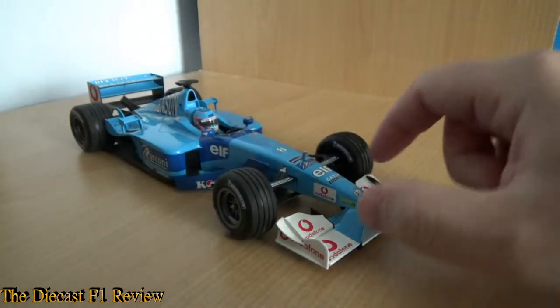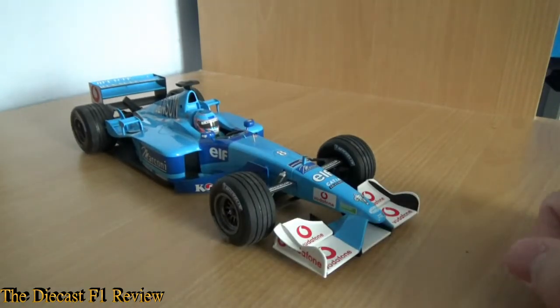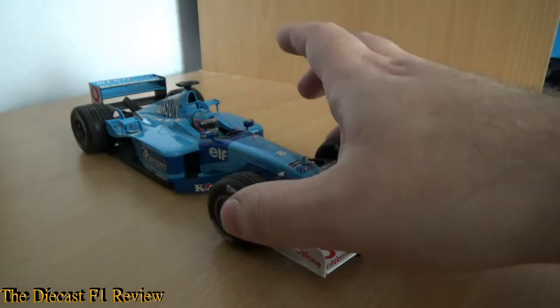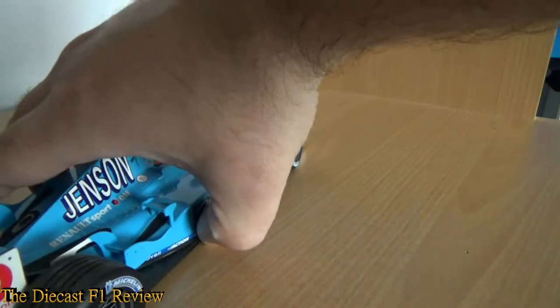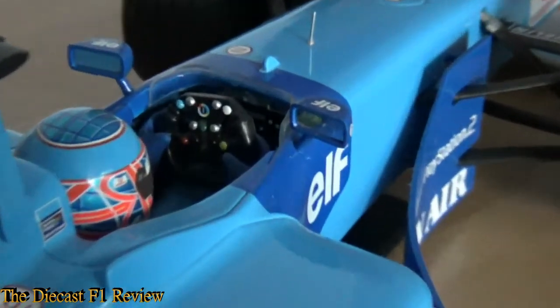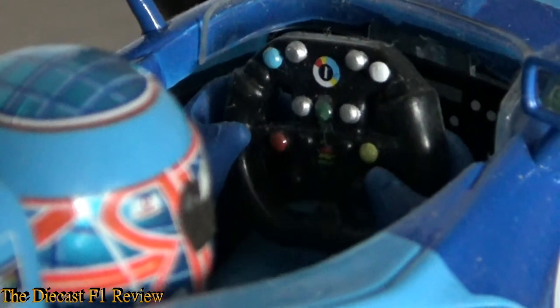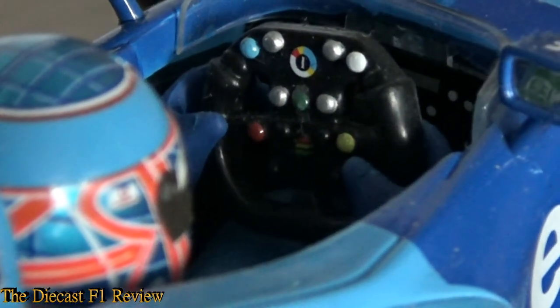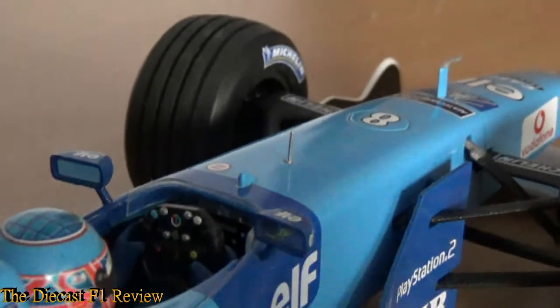It does have its flaws, like the front wheels issue I pointed out earlier. We'll do a quick look in the cockpit — got some nice coloured buttons on the steering wheel, nicely detailed. I think there's one upside down actually — the dial at the top is meant to be on the bottom. Also got some buttons on the dashboard as well. There's also a wing mirror that looks like it's reflecting something. There's a bit of dust on the car, so I think the box leaks a little bit.